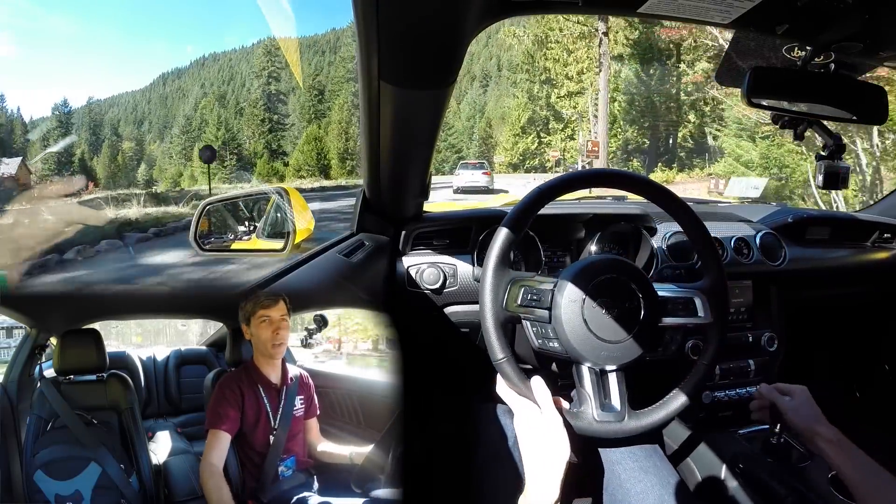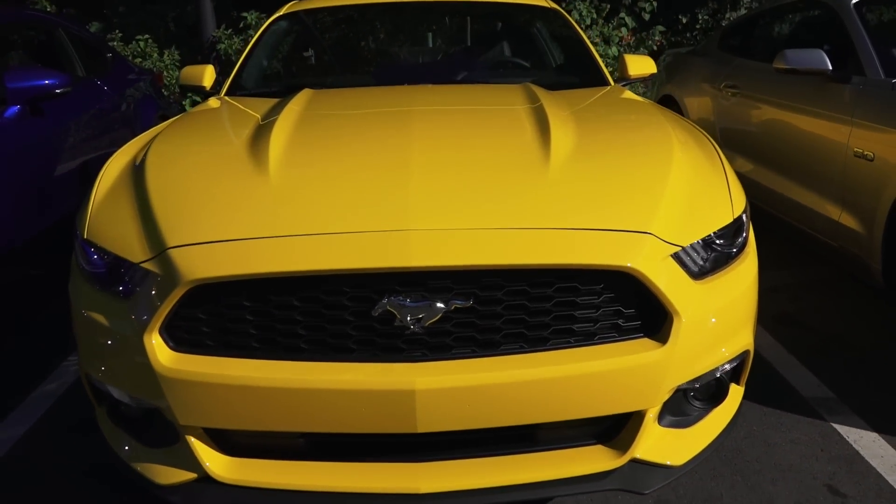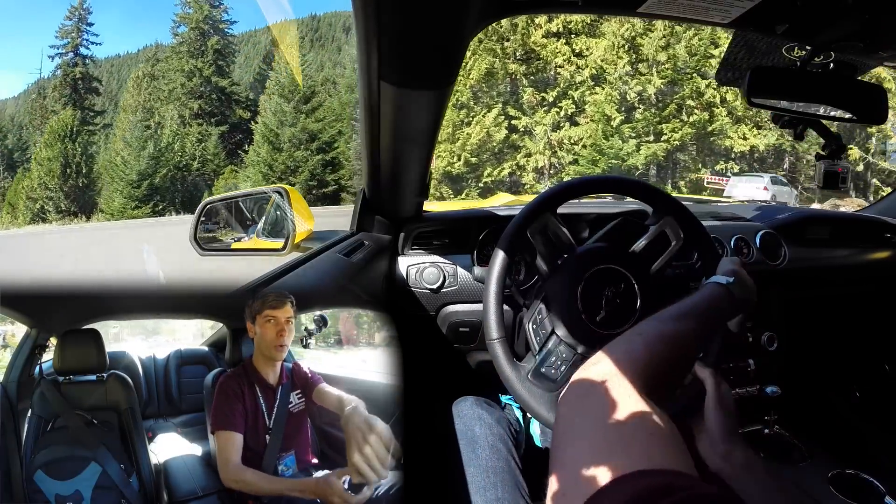Hello everyone and welcome. In this video we're going to be checking out the Ford Mustang EcoBoost. This is a 2.3 liter turbocharged four-cylinder engine, 310 horsepower, 320 pound-feet of torque.